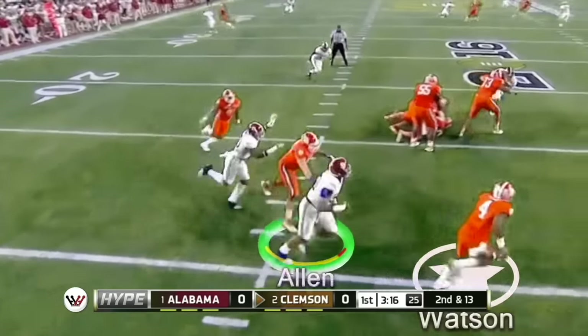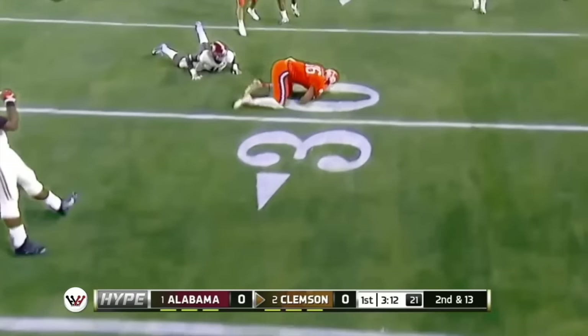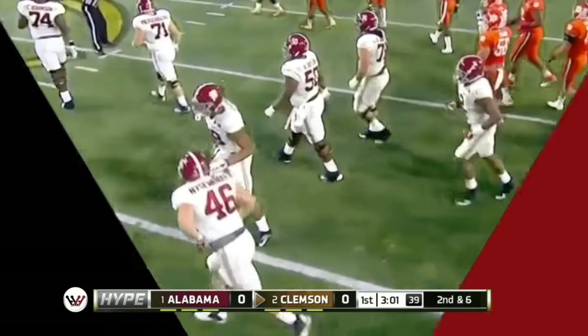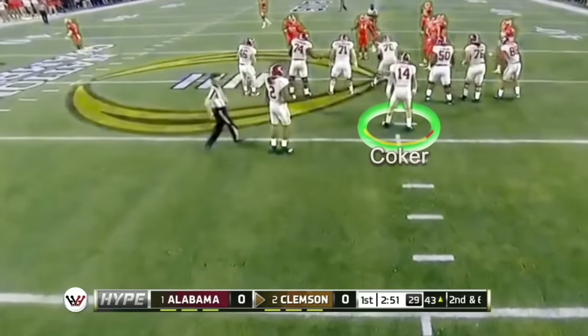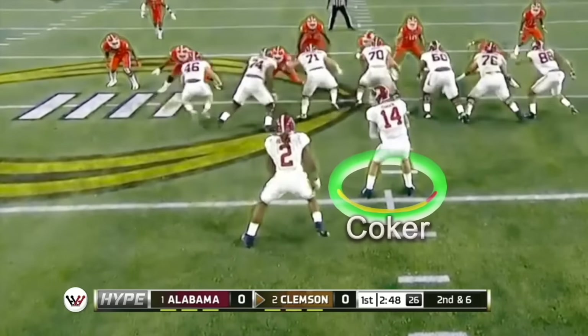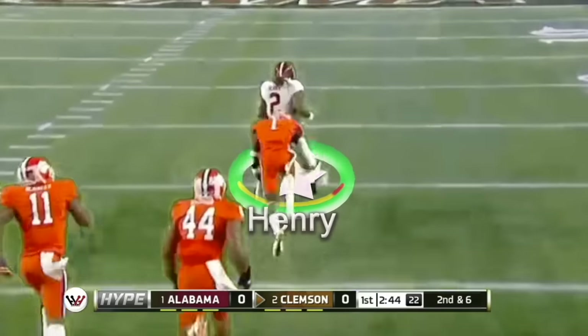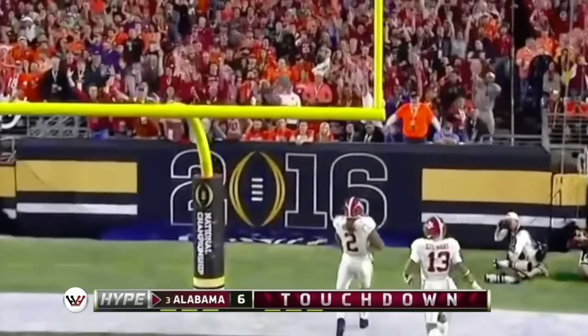I think he made a late read of the defense there. The quarterback needs to be much more decisive with his option reads. That's right, baby — they don't want it. Touchdown, Crimson Tide!